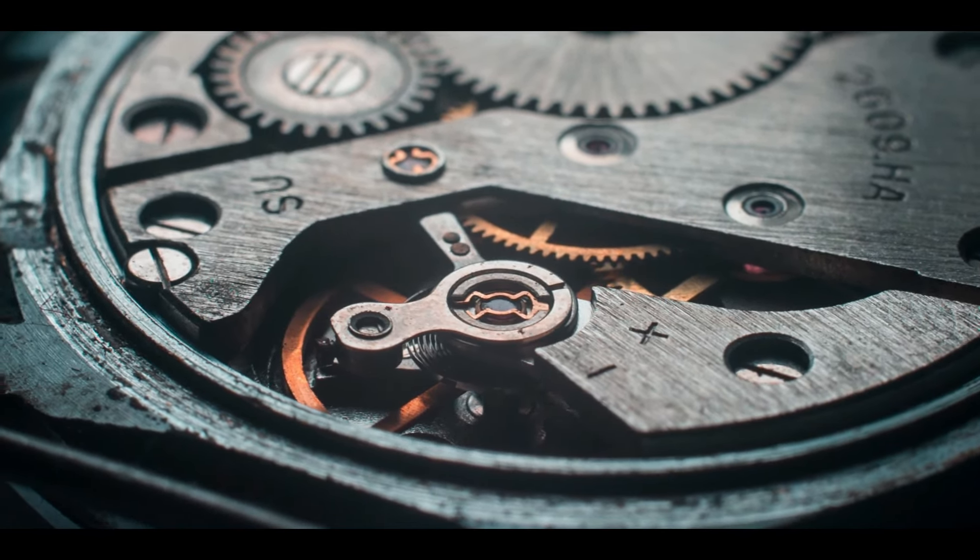When it was released in the UK, the RX-7 generated 237 brake horsepower, but because of its light weight, it could easily compete with more powerful rivals such as the Toyota Supra, Honda NSX, and Nissan Skyline GT-R.